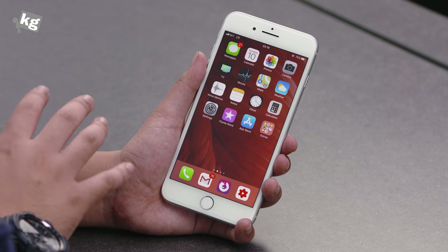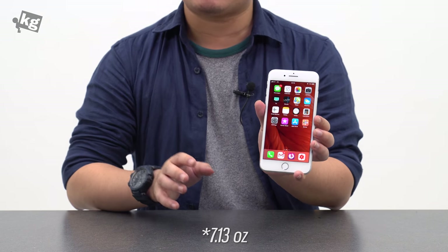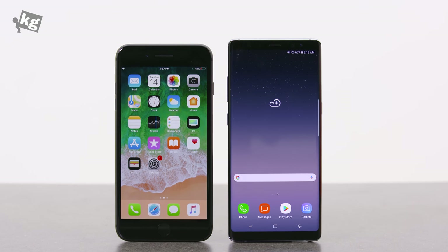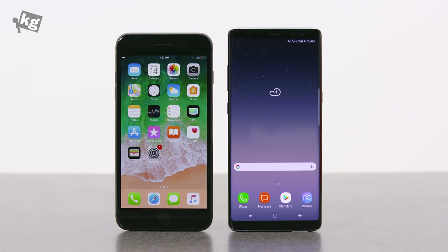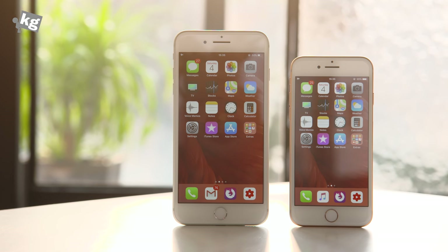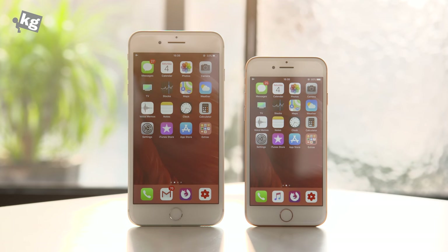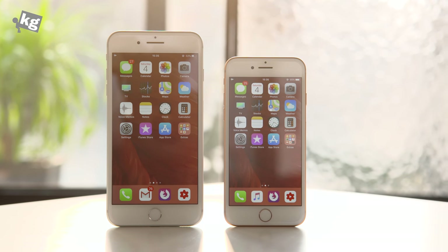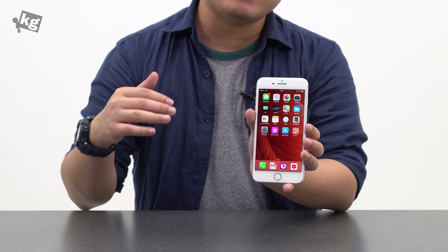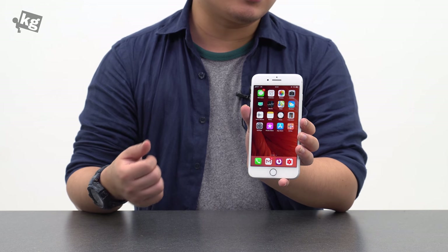Perhaps the most noticeable thing about the iPhone 8 Plus is its weight. It weighs 202 grams — that's pretty massive. And while the Galaxy Note 8 is nearly as heavy at 197 grams, this one feels a lot heavier. Maybe it's the width of it, or maybe it's the weight balance within. In either way, it starts to feel like a burden after about 10 minutes of watching video. Besides the weight, this is still water and dust resistant, but at IP67 level, which is a step lower than the IP68 that Samsung and some LG phones have.